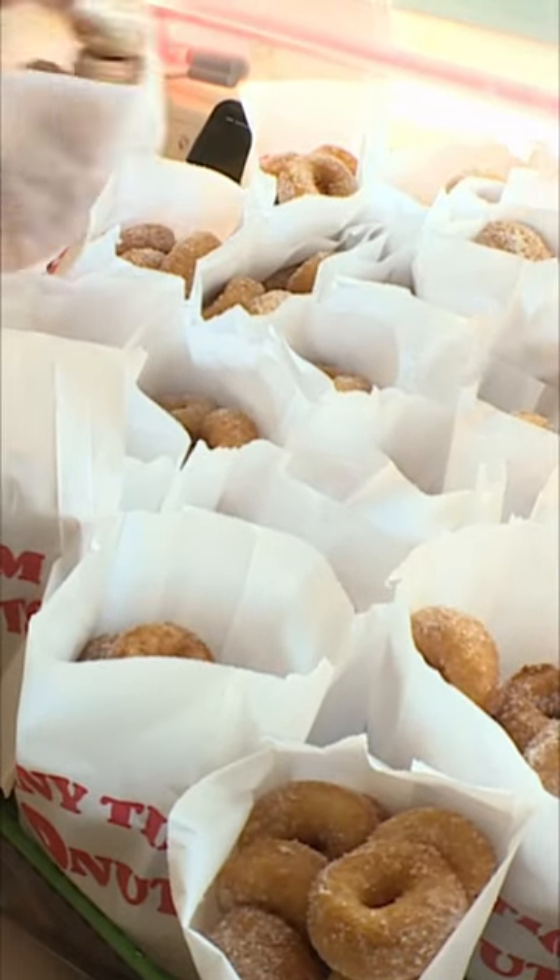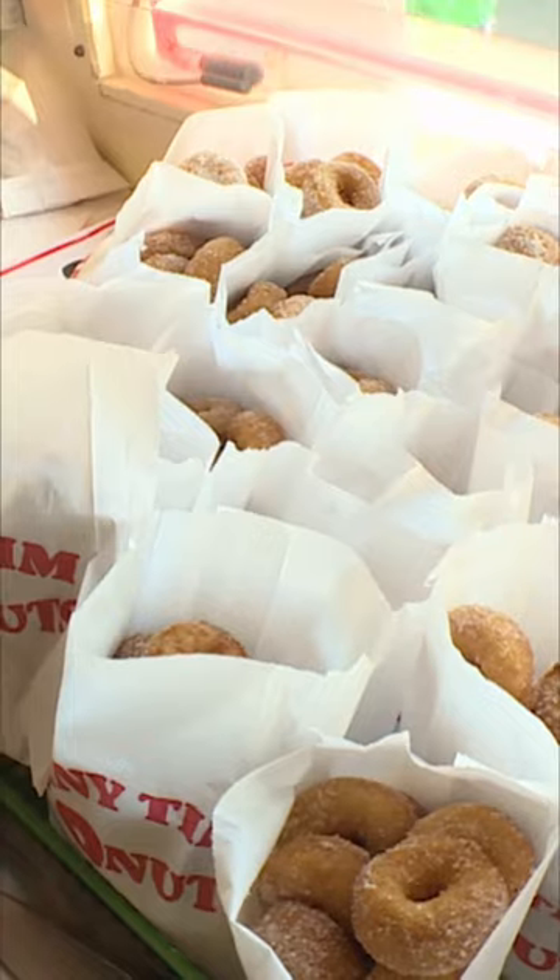There are other kinds of donuts too. Some donuts are fried and some of them are baked in the oven. Some are covered in sugar, others have frosting and icing.